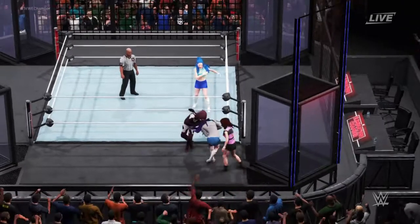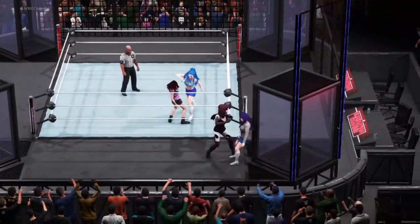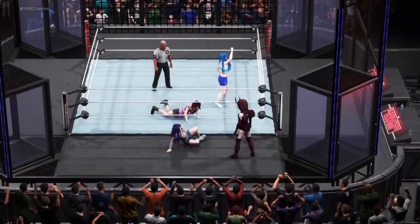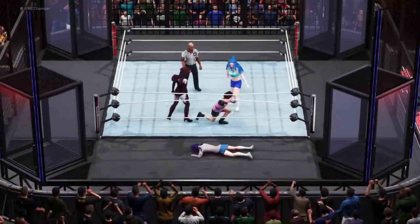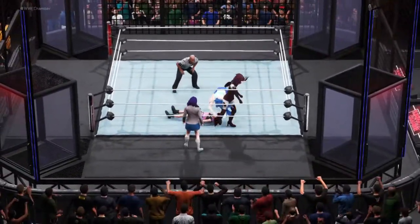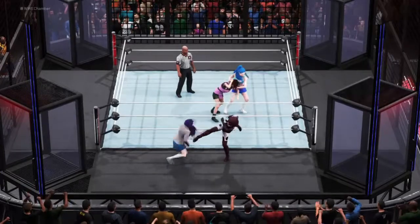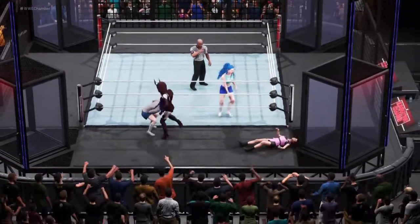Are we about to see it? Big open-hand strike. Look out here — nasty impact. Thank you for joining us tonight for this Elimination Chamber spectacular. It's a humiliating slap. That kick will stop you right in your tracks.